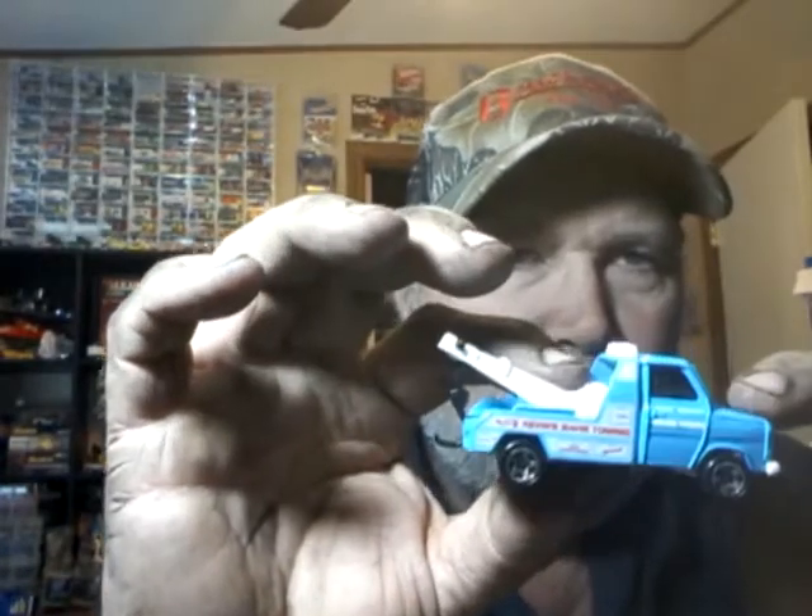It's actually a little Ford conversion van wrecker type deal, with the hook on it and everything. This one must have been a blister pull because it's in really good shape. Awesome little piece. I appreciate it.